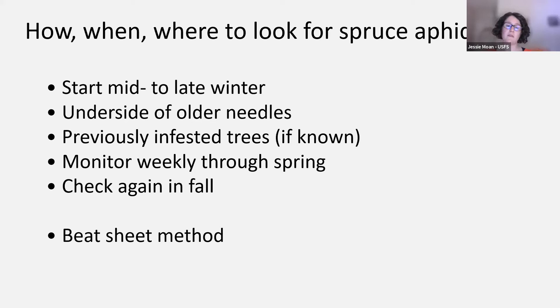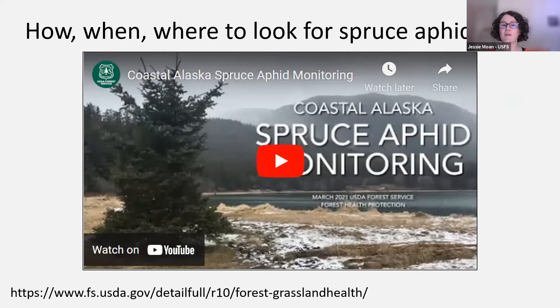Monitoring can be a visual inspection, looking at different branches along the tree. You can also use a beat sheet method — hold a light-colored piece of fabric or even a sheet of paper on a clipboard underneath a branch, tap on it, and observe what falls onto that sheet. For more details on spruce aphid monitoring, we have a new spruce aphid monitoring video available on the Forest Service website, and I can post a link to it in the chat.